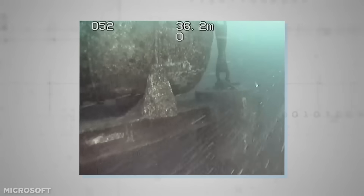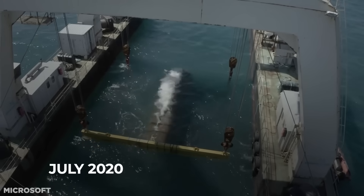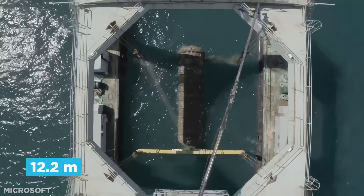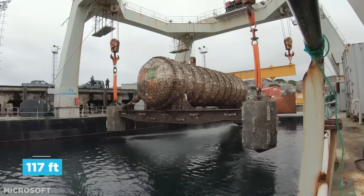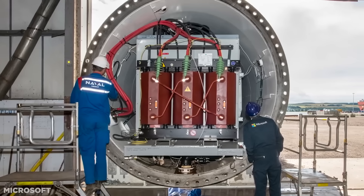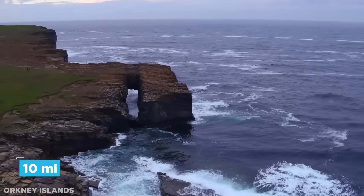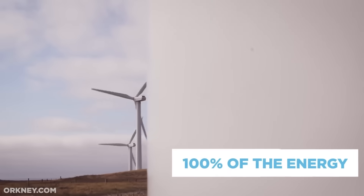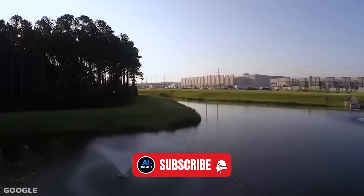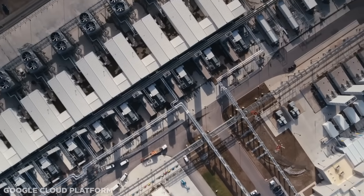Microsoft's underwater data centers sound insane, but they actually worked. Project Natick placed fully sealed server racks 117 feet below the ocean, using cold seawater for natural cooling and delivering shockingly high reliability. With almost no human interference, stable temperatures, and minimal hardware failures, this underwater experiment ran for years without major issues. And even though Microsoft isn't building new ones, the breakthroughs from Natick are now shaping the next generation of ultra-efficient, liquid-cooled data centers worldwide.